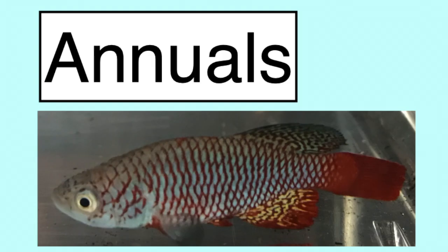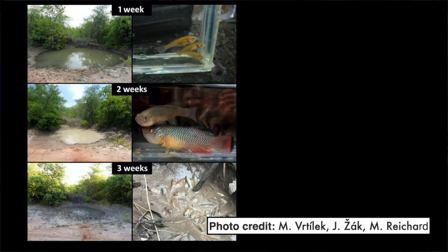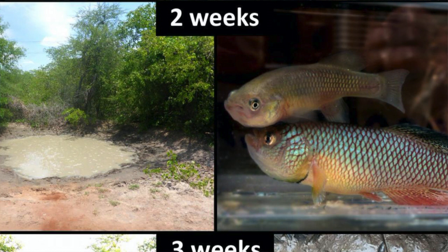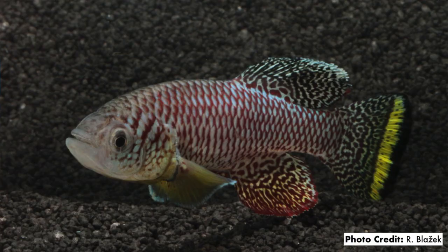For breeding purposes, there are two main types of killies: annuals and non-annuals. Annuals live in habitats that are rainy and wet for part of the year and dry for the rest of the year. They only have a short time to hatch, grow up, and lay their eggs before their habitat dries out.